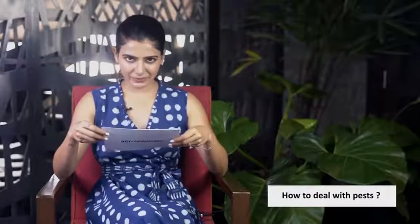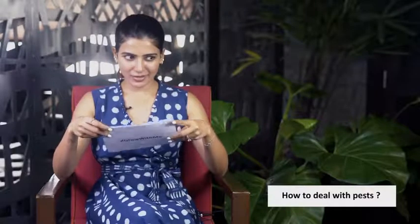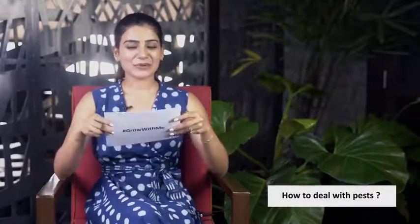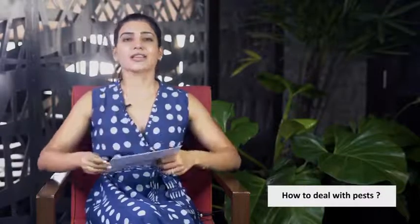The first problem is how to deal with pests. There's no hundred percent foolproof solution because this is their home as well, but there are some things you can do to minimize the damage. I check on my plants every single day so that I catch these little monsters very quickly. I usually use a mild 1% detergent or a 3% neem oil mixed with one or two drops of detergent.